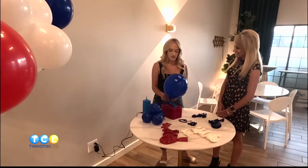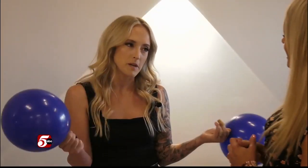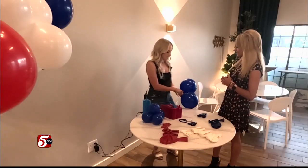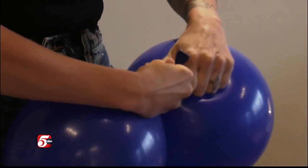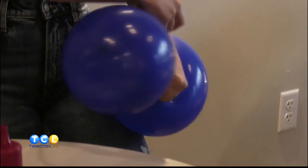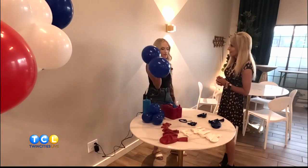Look at that. I want them to have a nice round look instead of the oval look — it's just a little more professional. And then to tie them, this is where it gets a little strange. I like to go over twice, then tie them, and you've got your one set there.